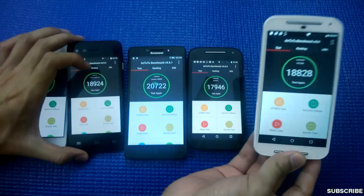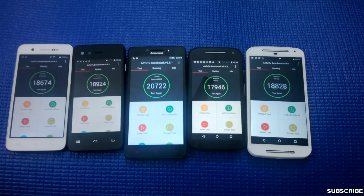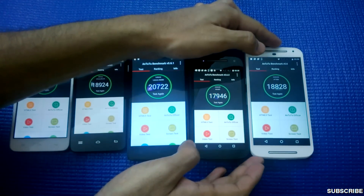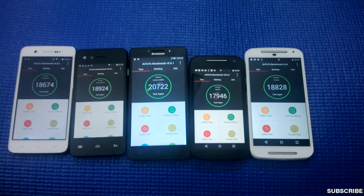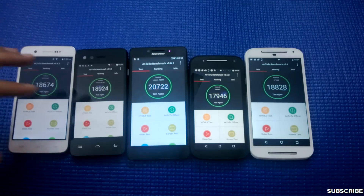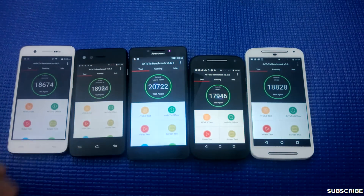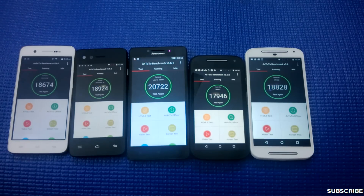Both InFocus M2 and Moto G second-gen support OTG, and all five smartphones support moving apps to SD card. Hopefully this video has helped clear up your doubts about the top 5 budget smartphones in the Indian market and helps you select the right one. Do tell me which phone you opted for. If you liked the video, kindly hit the subscribe button — have a great day and see you next time!